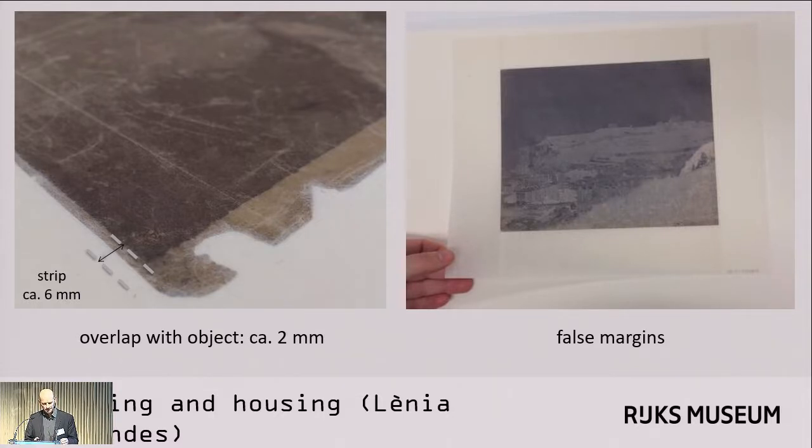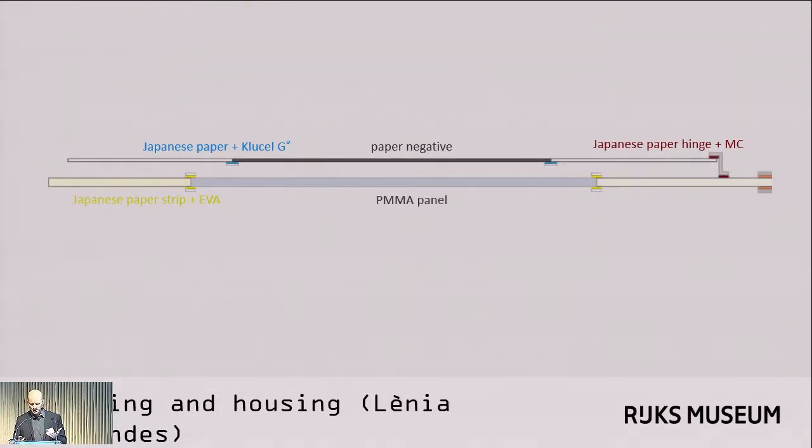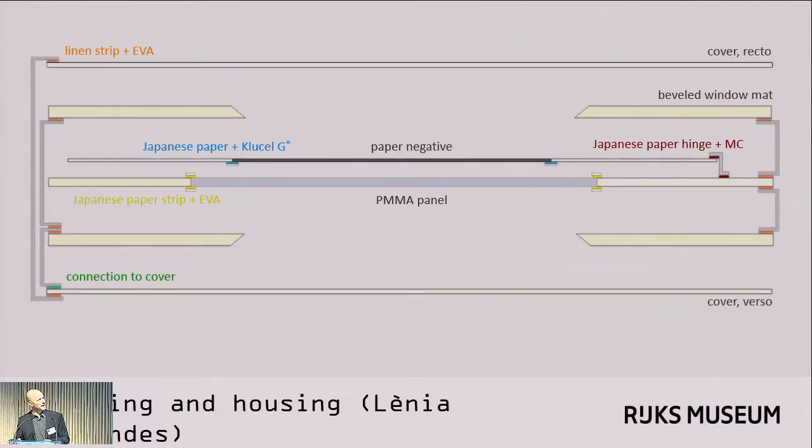I thank my former colleague Lenia Fernandez, who did this work and devised this method. The negative with its false paper margins is then mounted — as you can see here in a schematic cross-section — to a window mat with an incorporated sheet of acrylic on the back, which gives it physical support. The rigid support is then mounted between two window mats of thick board with beveled windows around the edges. Two covers are applied, one on the front and one on the back, to give physical protection against impact, but also against light and dust.